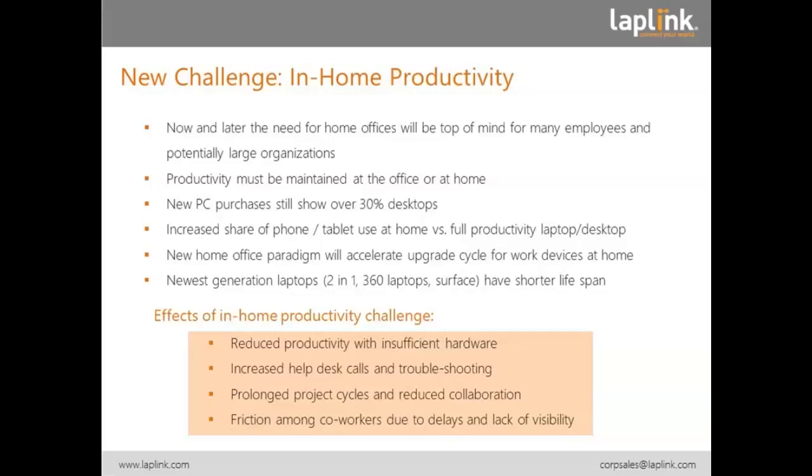New PC purchases still show 30% desktops, which means you may not take the desktop home with you and dismantle your desktop at work. People with laptops might do that, but they might not have the whole setup at home as they have in the office. We are used at home to work with our phones and tablets versus a full productivity laptop and desktop. Once we have to get full productivity during the day, that is hard to do by tablet or phone. This new home office paradigm will certainly accelerate the upgrade cycles for work devices at home.